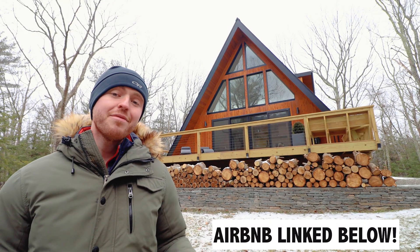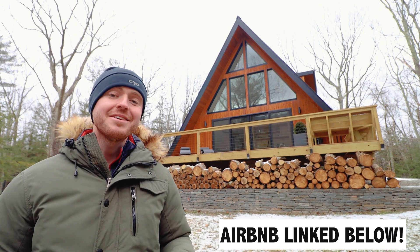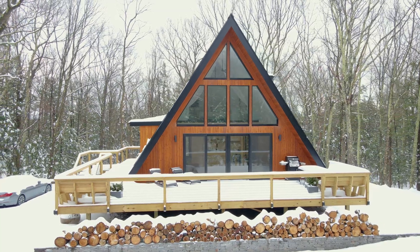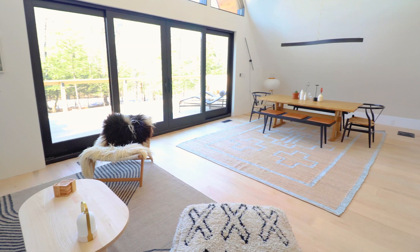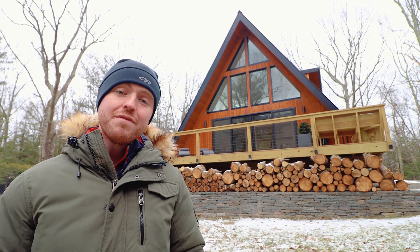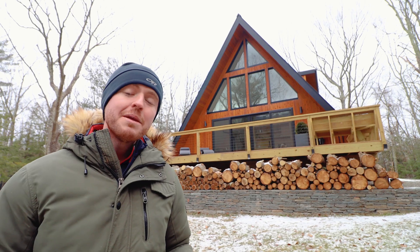Welcome to this beautiful A-frame cabin up in the Catskills. This place is very modern and has a lot of Scandinavian design elements. Stick around towards the end of this video because for the first time ever on the channel, I'm going to be doing a mini cost breakdown on what it takes to build a cabin like this.